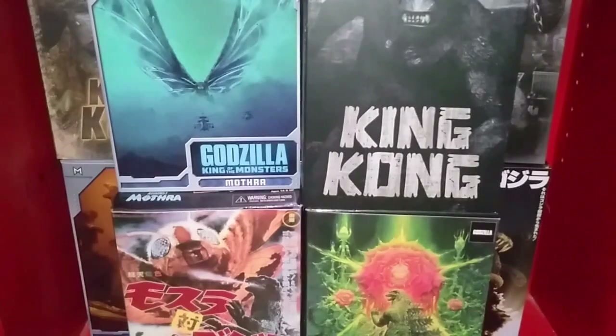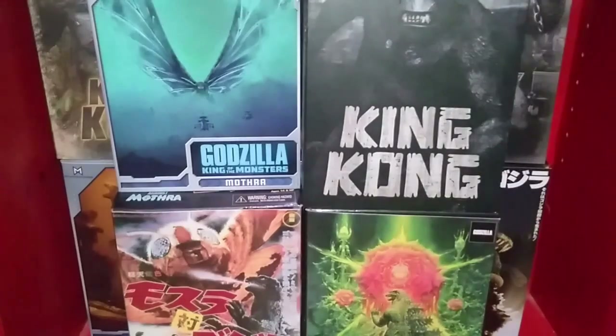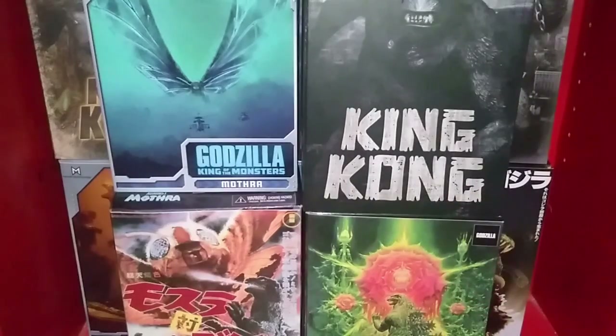Down here we have some of my NECA boxes: the Skull Island Kong, the Vs. Biollante Version 1, the Versus Mothra, the King of the Monsters poster Mothra. Behind them you have the Biollante BioAttack, the Concrete Jungle, poster versions, the original Kong, the V3 Godzilla, and I think back there is the Tokyo SOS Godzilla. So yeah, all of my remaining NECA Godzilla and Kong boxes.